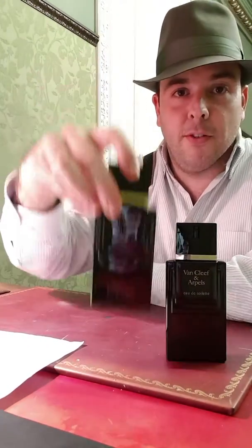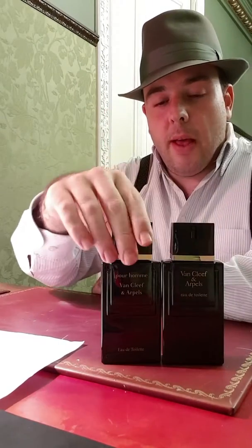Hello YouTubers, this is Miguel here. Today I have a review about a very classic, very original fragrance by the house of Van Cleef and Arpels. Its name is Pour Homme, and it was created and launched in 1978 by perfumist Louise Monnet, a French guy.